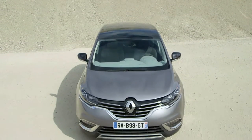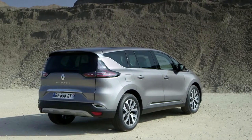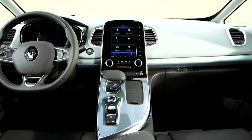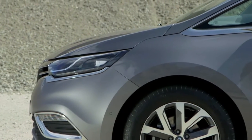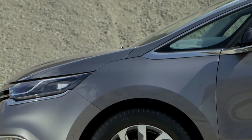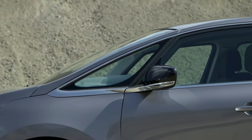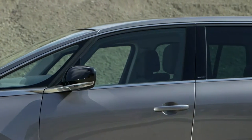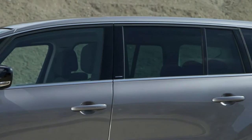The new Renault Espace, 4.85 metres long and 1.87 metres wide, in 5 or 7 seat configuration, is a generously proportioned car. Its compact height of 1.68 metres balances a ground clearance which has been slightly increased by 16 centimetres to give it a sleek appearance. The generous 2.88 metre wheelbase contributes to the sensation of dynamism and generates space inside the vehicle.